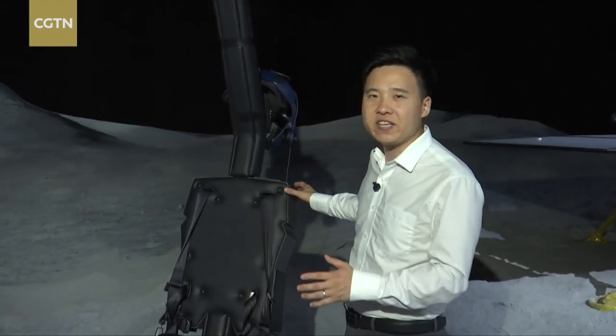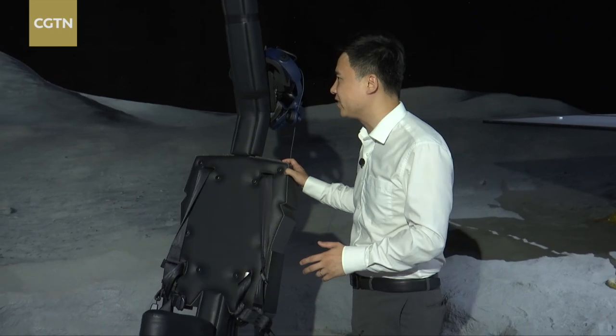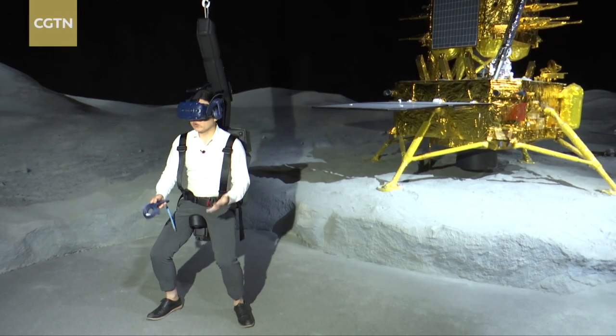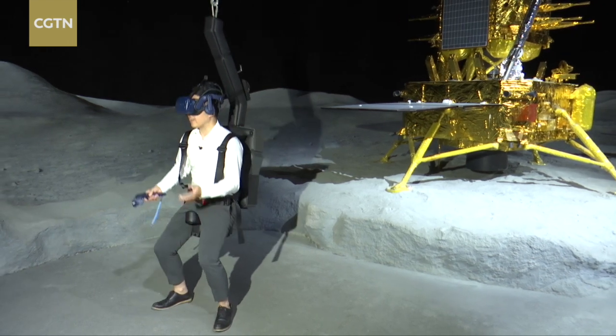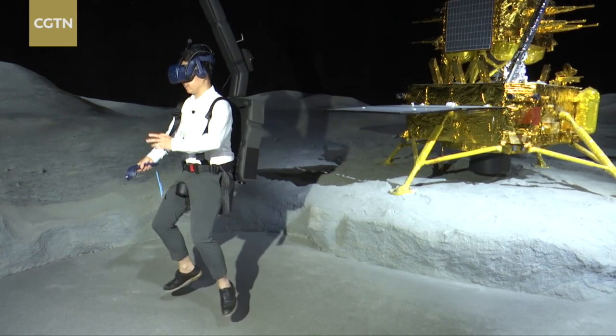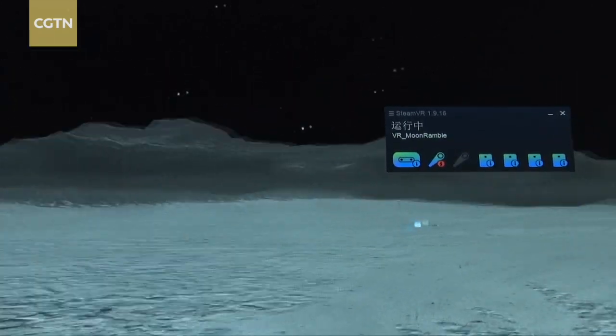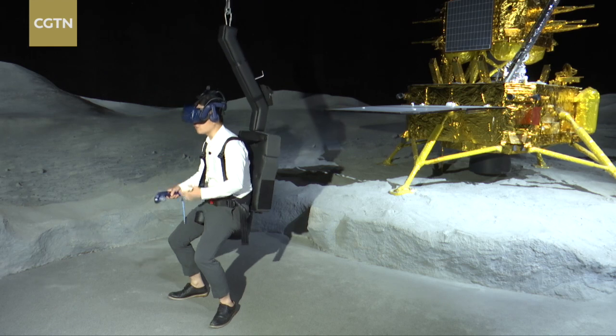But let me try these virtual reality goggles. After wearing these goggles, I am now roaming on the Moon. I can jump to move forward. This is a really exciting experience — I think visitors will love it.